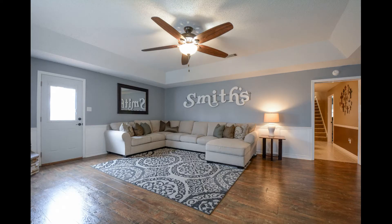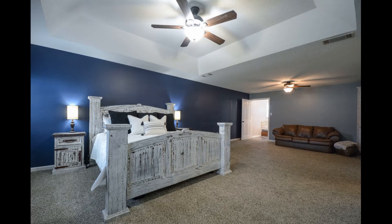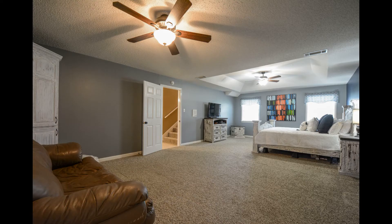There is space for everyone in this amazing updated home, featuring two living areas, gas fireplace, spacious kitchen, and an enormous master bedroom with a large sitting area.